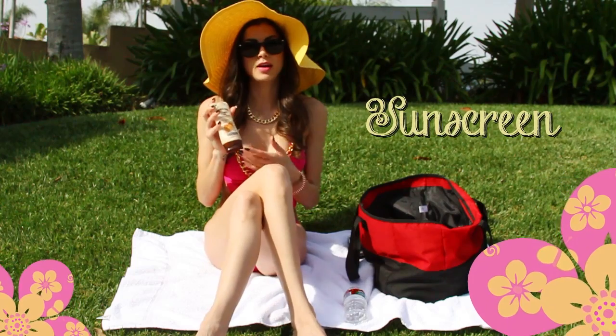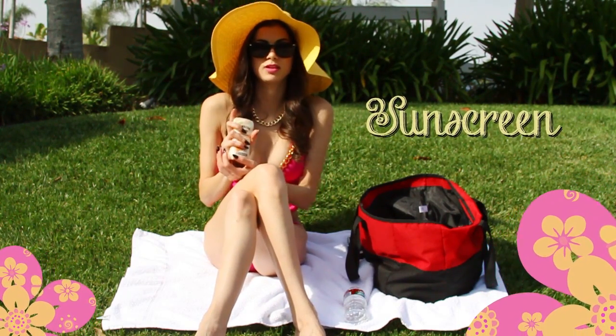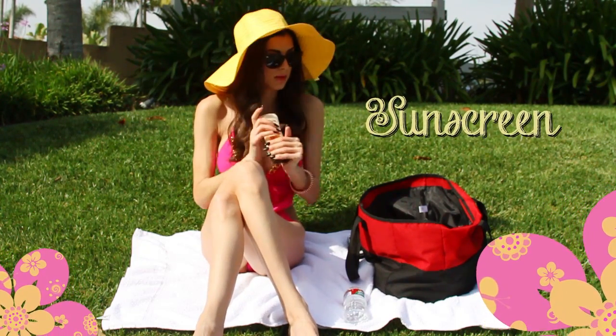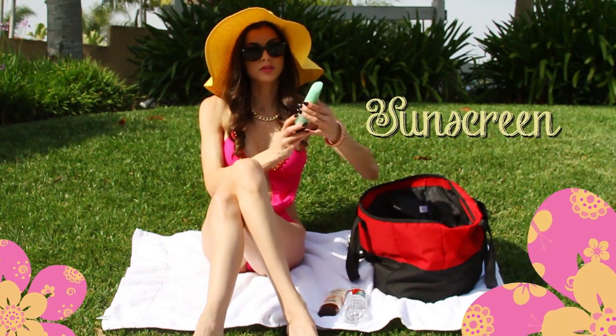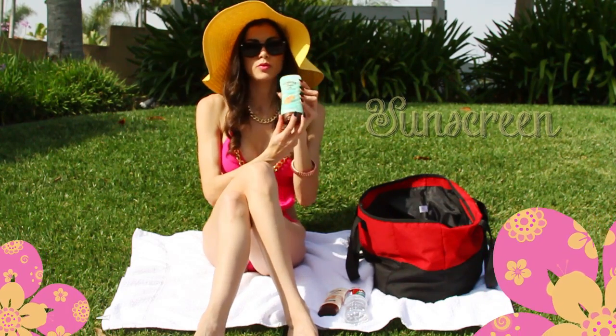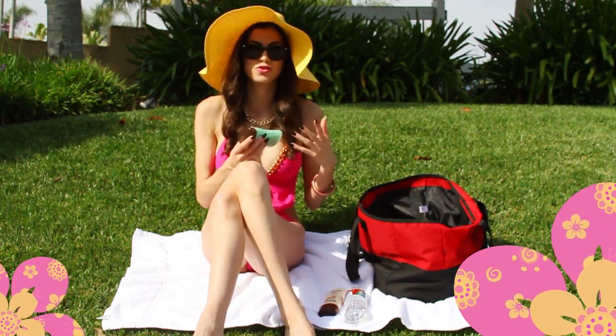I recommend around SPF 50 to 75 — you can use something higher. For me, around 75 is usually what I use. I don't go out in the sun a lot and I'm fair-skinned, so I tend to burn pretty quickly. This is its counterpart — the After Sun Hydrating lotion. It's got aloe in it, so it's going to keep your skin really smooth after being out in the sun when it gets dried out.